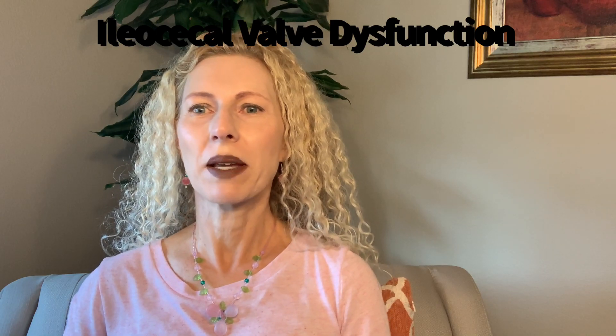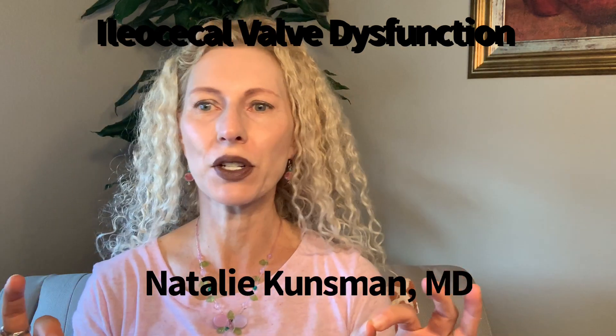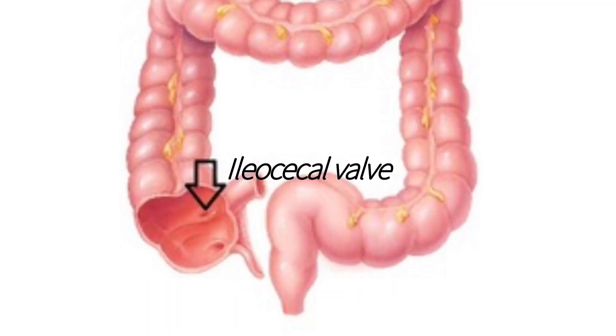Hello, I'm Natalie Kunzman, M.D., and today we are talking about the ileocecal valve. It is a sphincter muscle valve that separates the small intestinal tract from the large intestine, or the colon.